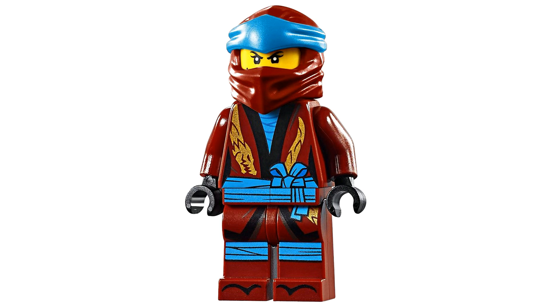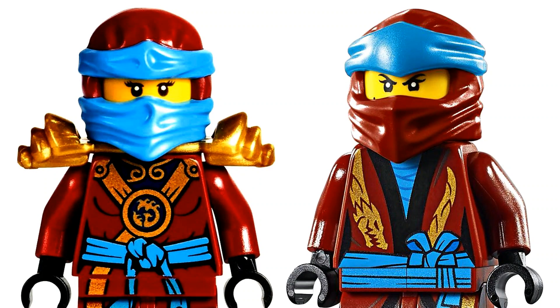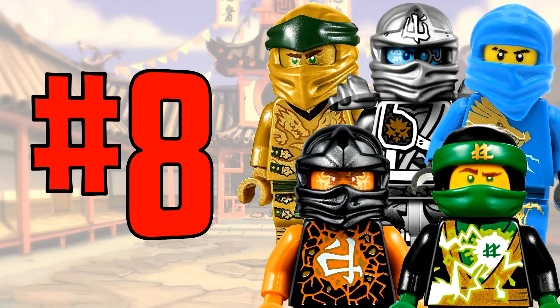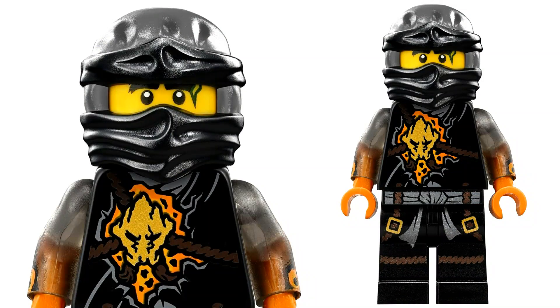Let's not forget the newer Legacy version of Nia from 2019 — very similar to the Possession version with similar color schemes and a golden dragon on the torso, which I find really cool. It's hard to choose between them, they're very close in ranking for me. There's a poll on screen right now — go vote for your favorite between these two Nia minifigures.